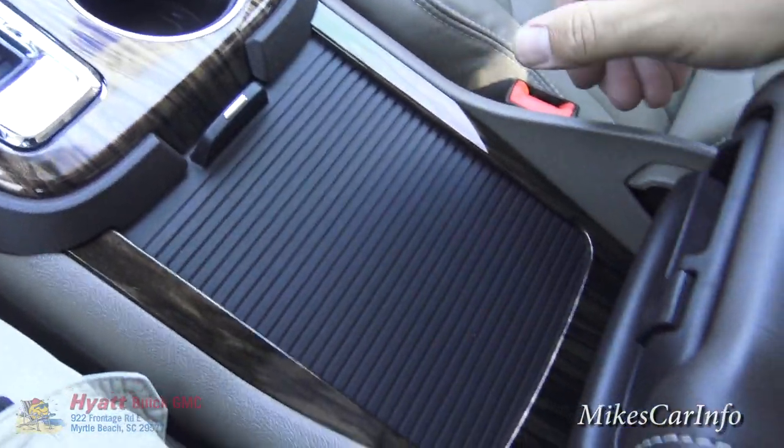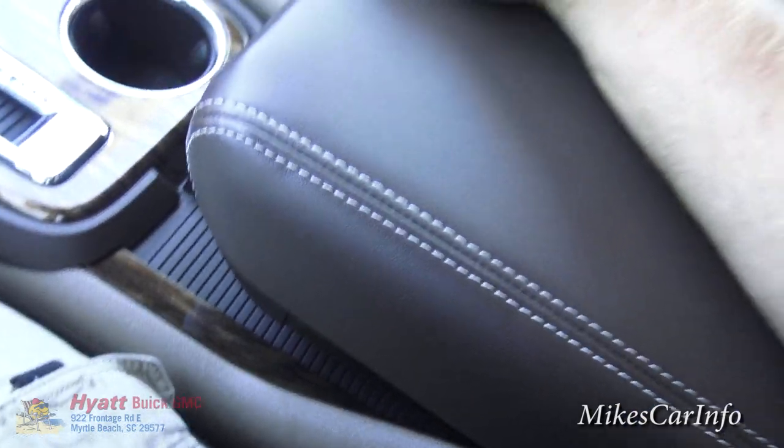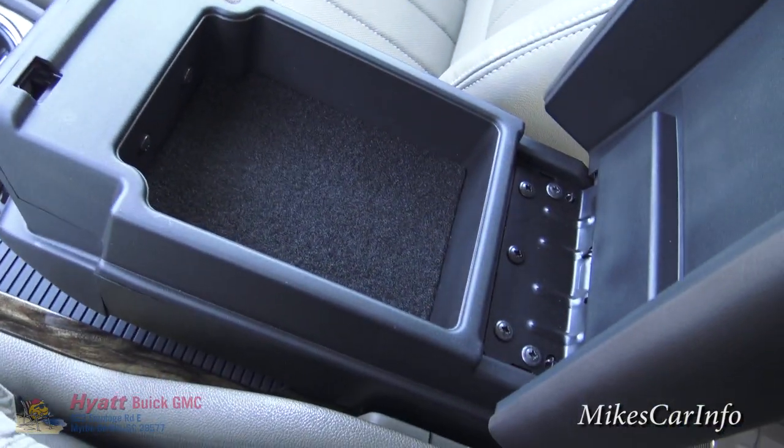The armrest closes back up so you don't have to worry about looking at the storage. You can reposition the armrest forward, and there's also a secondary armrest that opens up with a storage pocket inside.